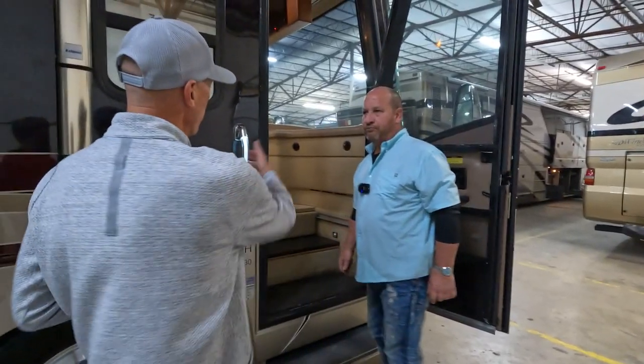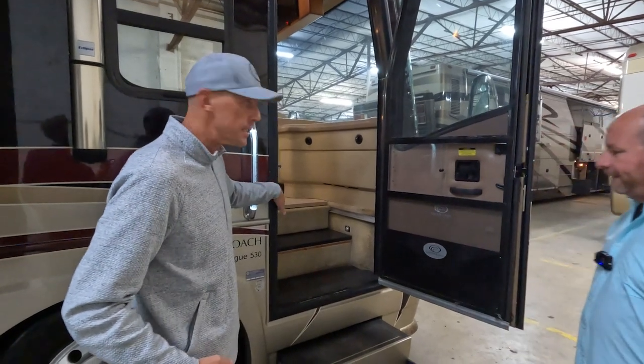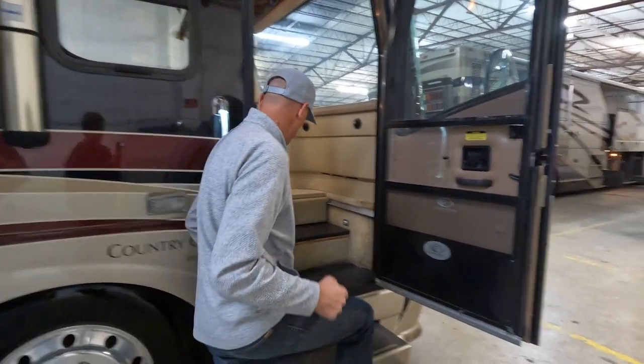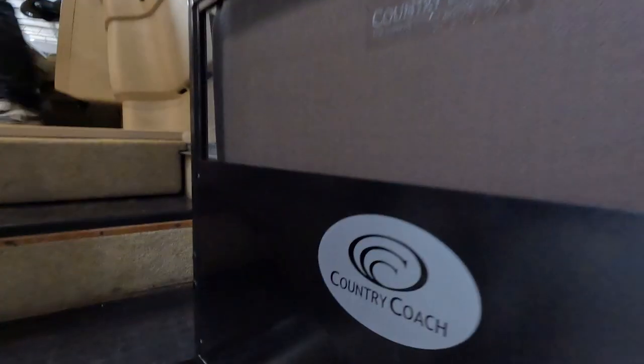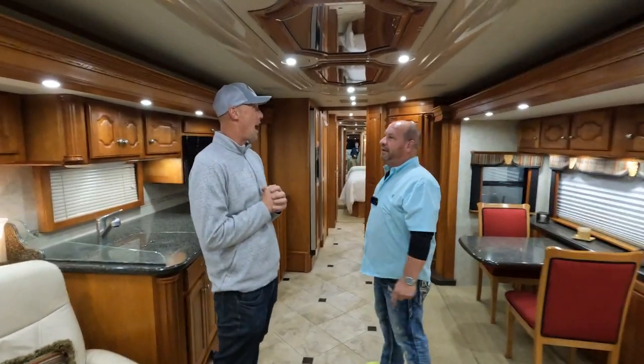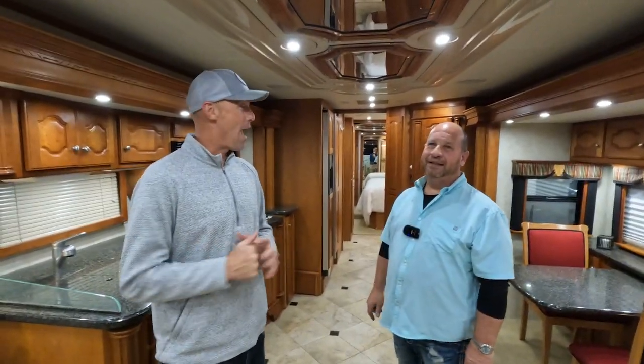As we go in, I've got to point out — look how wide this entry door is. A lot of little stuff that Country Coach does thinking ahead. You've got the lighted grab handle with the Country Coach emblems. Let's cruise inside here.